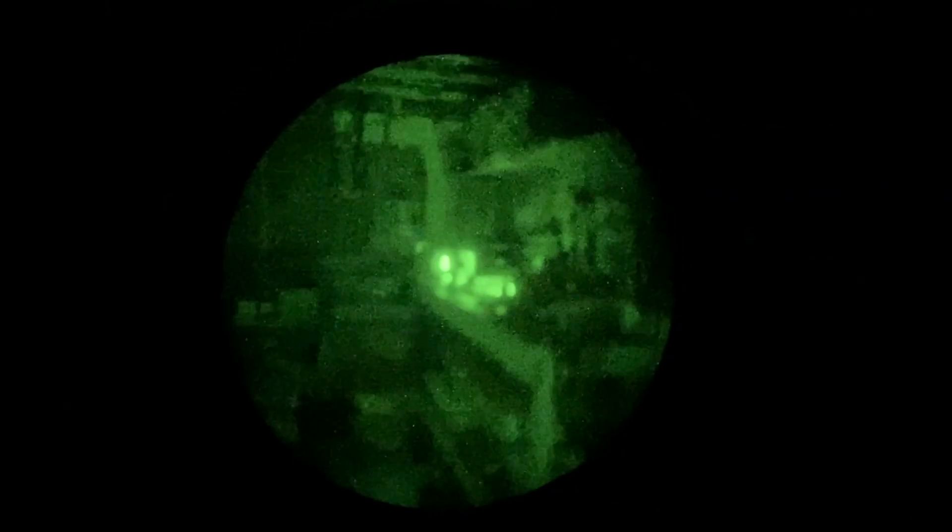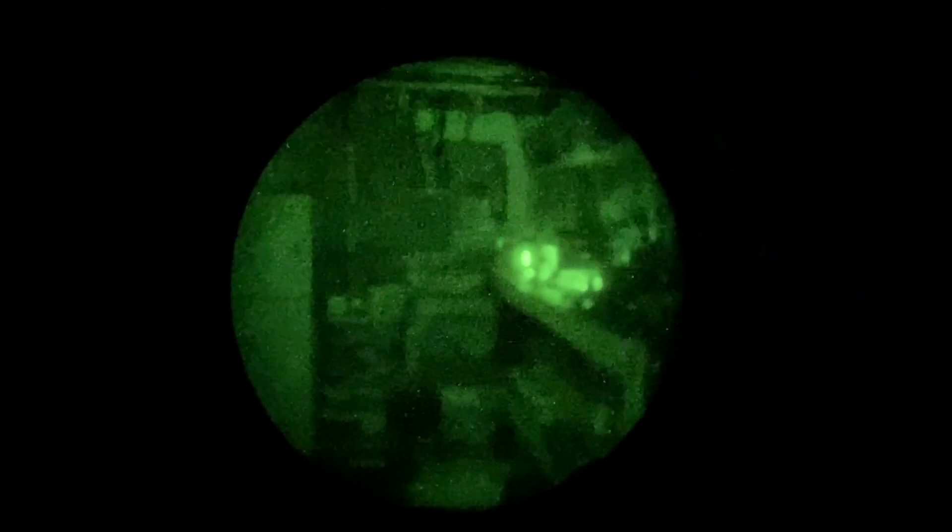Now we don't always get a full moon — that'd be perfect conditions for night vision, but that doesn't always exist. I also wanted to give everyone an example of what it was like with zero light. This is my utility room. You can see the little light in the corner — that's my internet router LED light. You can see the freezer and some shelving. And now I'm going to show you what it looks like without the PBS14.